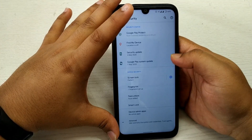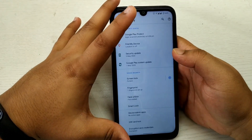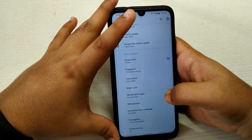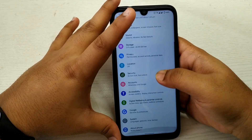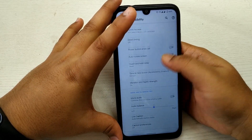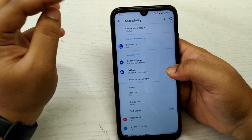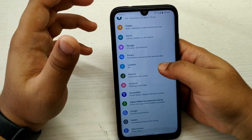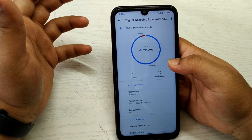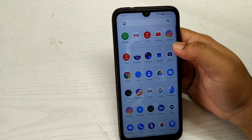In Security, we now get the option of Face Unlock, which is great. In Accessibility there are one or two features that won't make much difference in daily life usage. Digital Well-being works great with no issues.